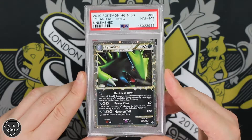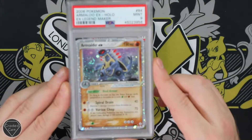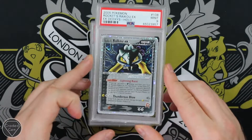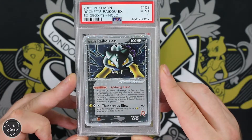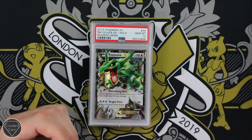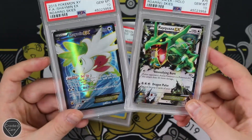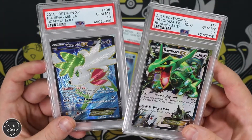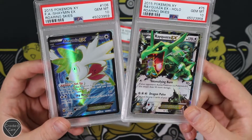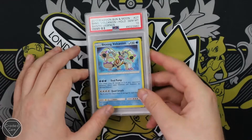Tyranitar Unleashed, Near Mint 8. Your Armaldo EX from EX Legend Maker with a Mint 9 grade, as does your Rocket's Raikou EX from EX Deoxys — so often very confused with Team Rocket Returns, but this is of course Deoxys. These are really cool — I'm hoping to build the Shaymin into the form now. These are from Roaring Skies, both the Rayquaza and the Shaymin both getting the Gem Mint 10 grade. That's four years old now, which is pretty crazy.